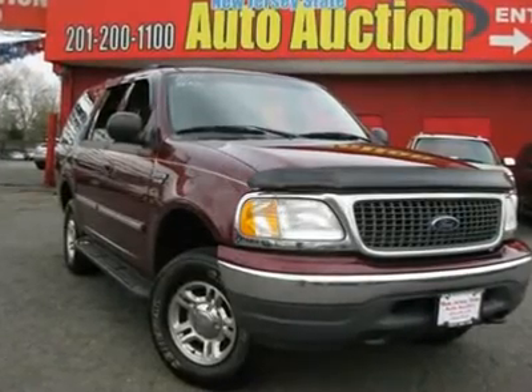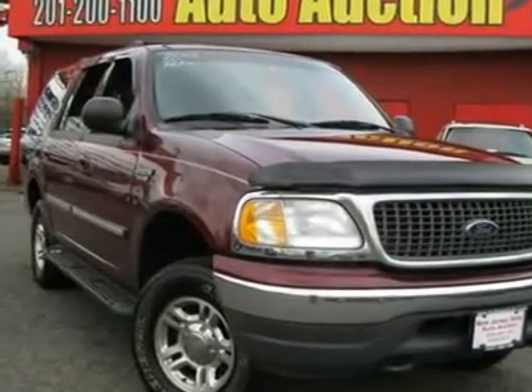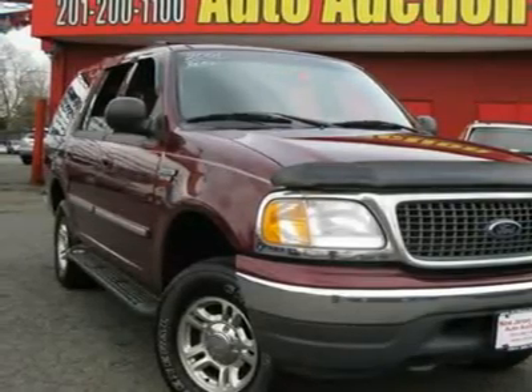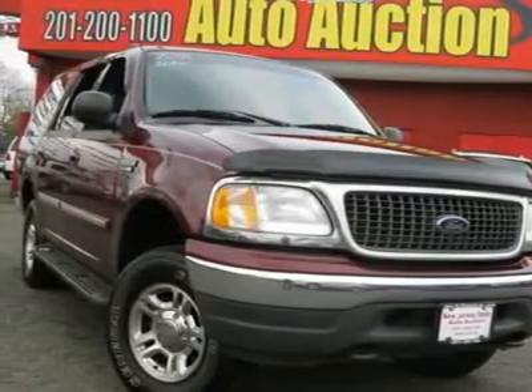Have to see. Call ASAP. Stunning. This is what will make your family vacations even more fun — a 2001 Ford Expedition. You can really tell how good of a ride an SUV has been by how the owner took care of it, and this Expedition is a case in point.